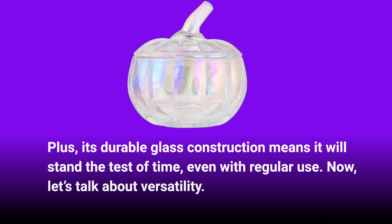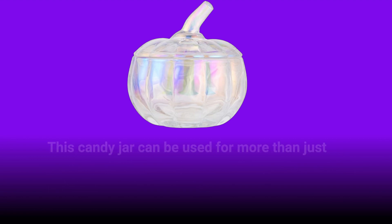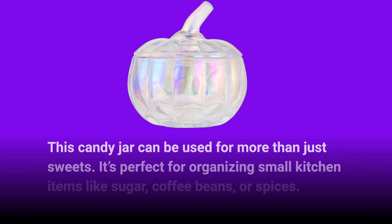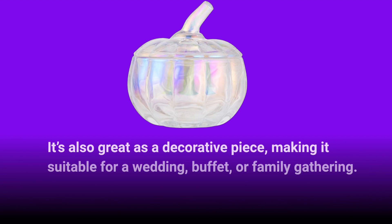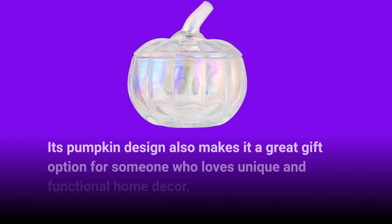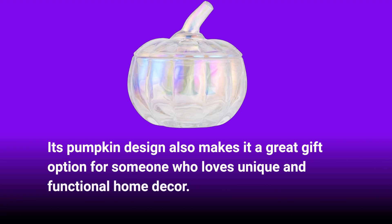Now let's talk about versatility. This candy jar can be used for more than just sweets — it's perfect for organizing small kitchen items like sugar, coffee beans, or spices. It's also great as a decorative piece, making it suitable for a wedding, buffet, or family gathering. Its pumpkin design also makes it a great gift option for someone who loves unique and functional home decor.